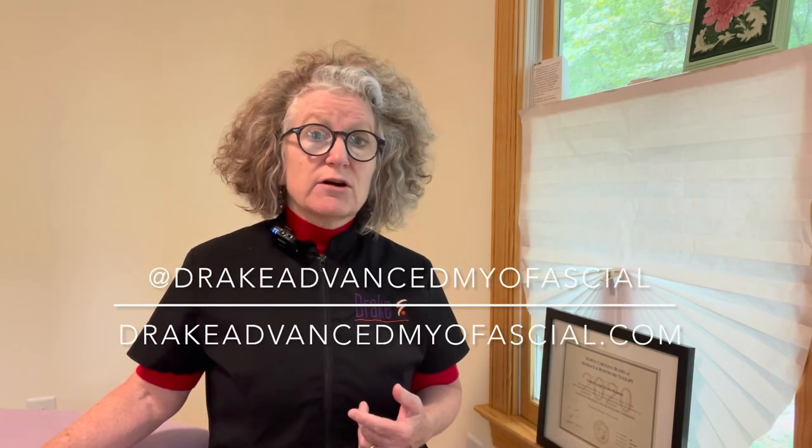You can find multiple videos of me doing scar work treatments on a variety of scars through Instagram, my YouTube channel, and also on Vimeo. From the front page of the website, if you scroll down you can click through to the YouTube channel, and further down you'll see the link to Instagram — you can find me at Drake Advanced Myofascial. If you want to see videos of the work or have any questions, you're welcome to reach out. The quickest way is to text me directly; you can also email or leave a phone message and I'll reply as soon as possible.